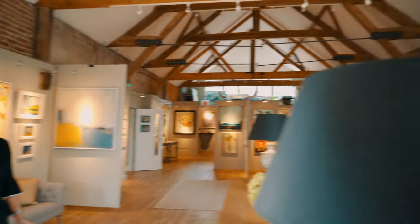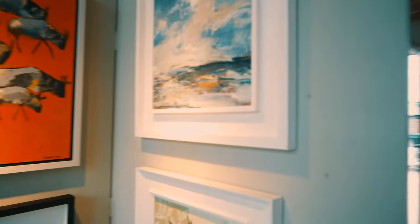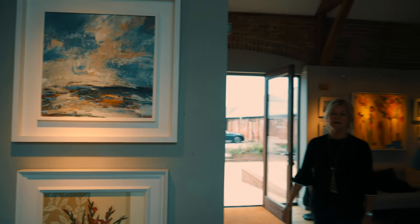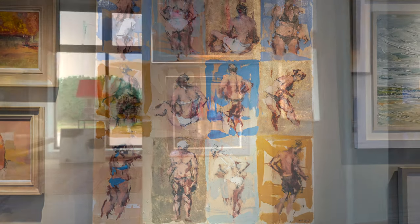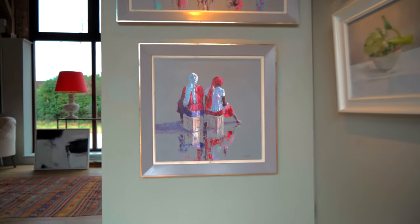Hi, welcome to my autumn show. I've got so many wonderful paintings in this gorgeous, big, large, cozy gallery of mine. Lots of new artists — over 100 paintings. I'd love you to pop in if you have time. The exhibition is open for three weeks, with lots of new talent, lots of variety, lots of differences in prices, and many affordable paintings.